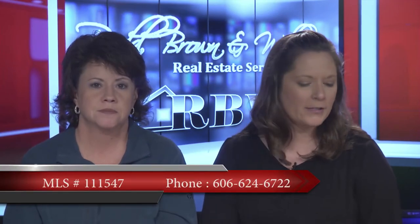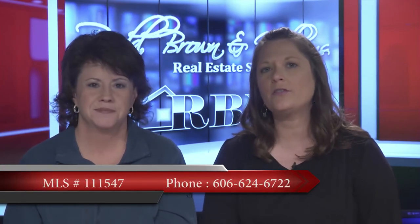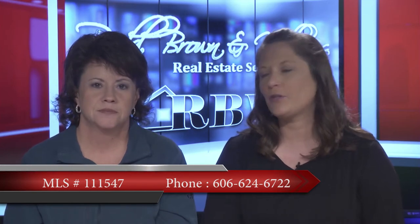This one is actually Christie Nichols' listing. Her cell phone number is 606-624-6722. The price on this one is $220,000. You can contact Christie or call the Pikeville office to schedule a showing.